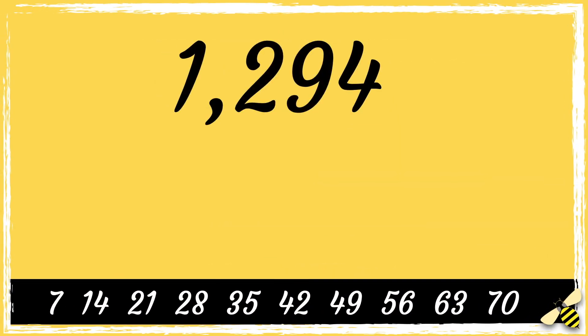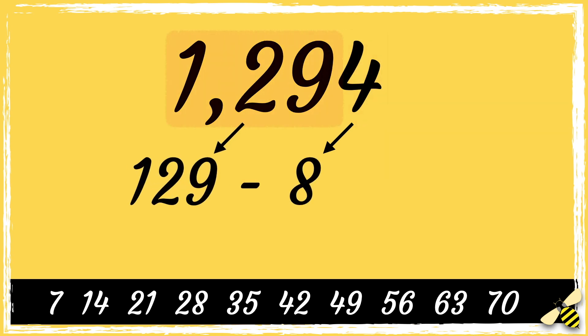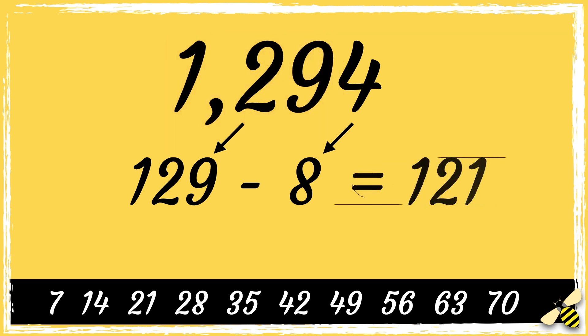Here is the number 1294. So first we double the last digit — double 4 is 8 — then we subtract 8 from the remaining digits, so 129 take away 8. This number is still a bit too high and I don't know if it's a multiple of 7, so I'm going to repeat the process.